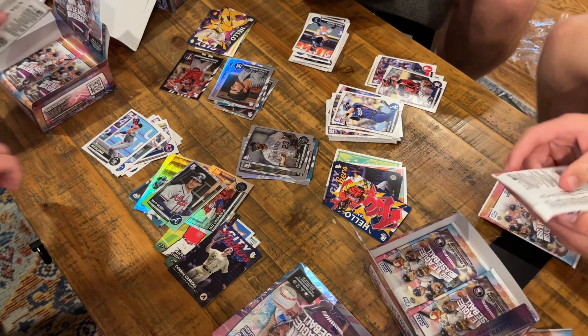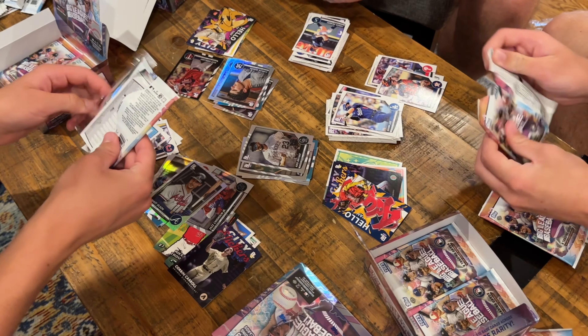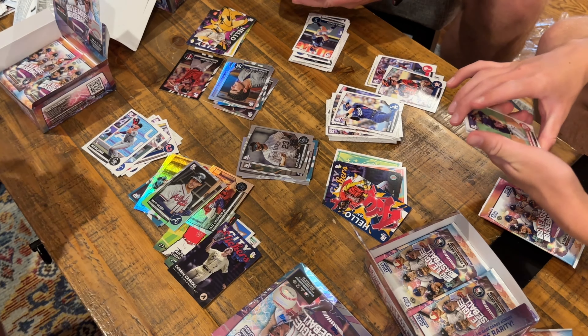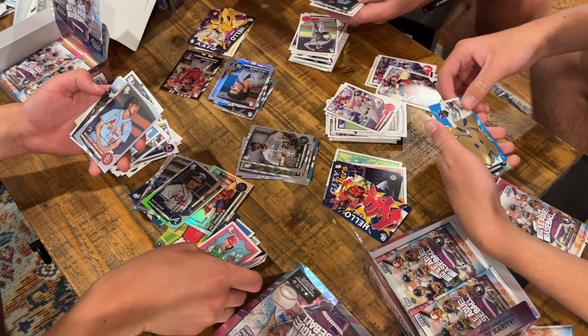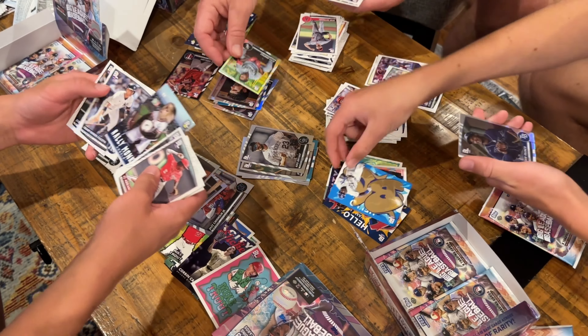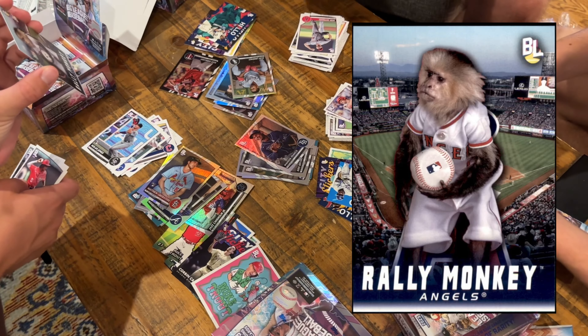So that's the only numbered card we got so far? Yeah. I wonder if he's good because out of 25, it's... Yeah, I know. I guess these are hobby boxes, so there should be a numbered card in each. Bo Jackson! Back when I used to watch baseball. That's probably the best card.